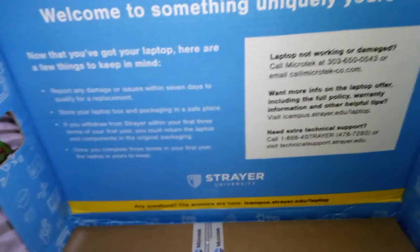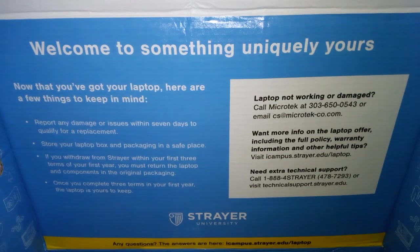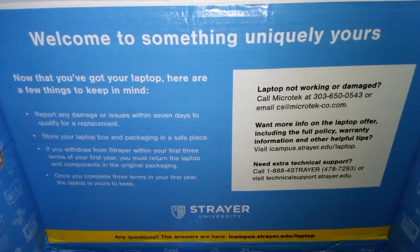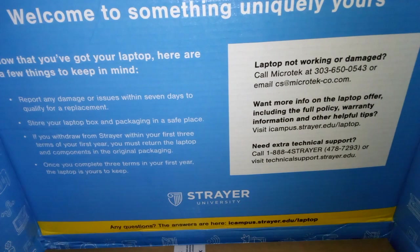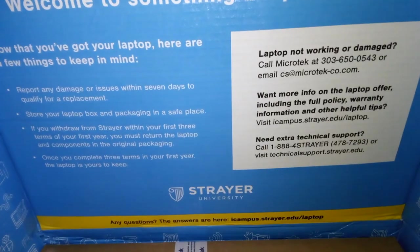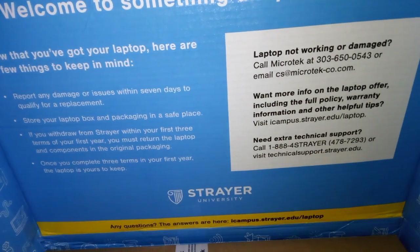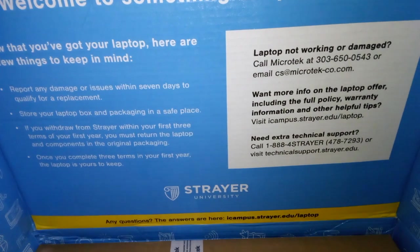Alright friends, I've opened it up. It says 'Welcome to something uniquely yours.' Now that you've got your laptop, here are a few things to keep in mind — I guess those are all the things to keep in mind. And then there's this other little white box with the laptop information, which I think is for if I need help with the laptop warranty and stuff.